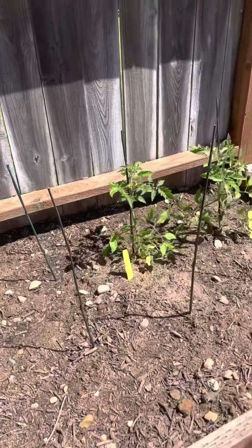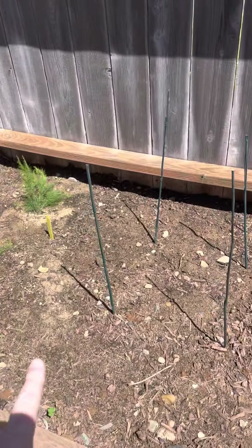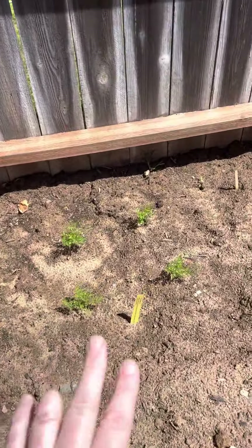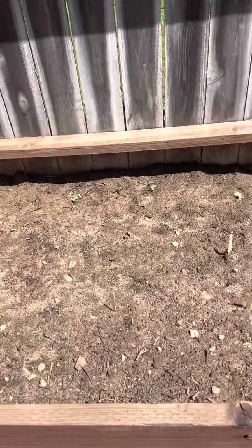And then we have our tomatoes. I only had two tomato starter plants besides the cherry, so the rest of them are seeds — hopefully they'll grow, we'll see. That's carrots. We still have some seeds waiting to try to come up.